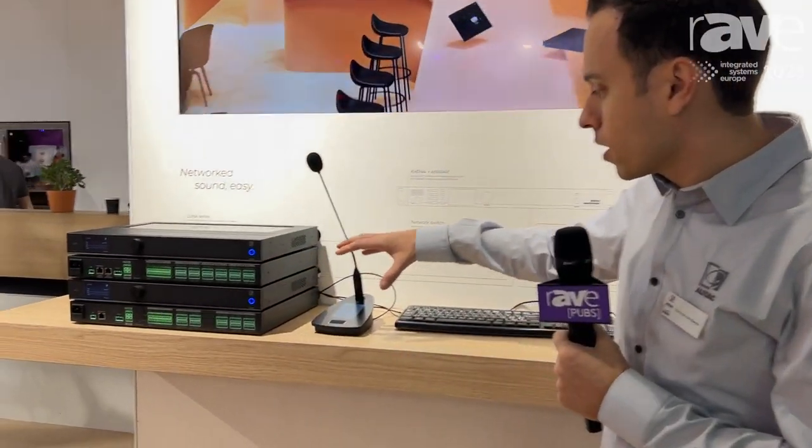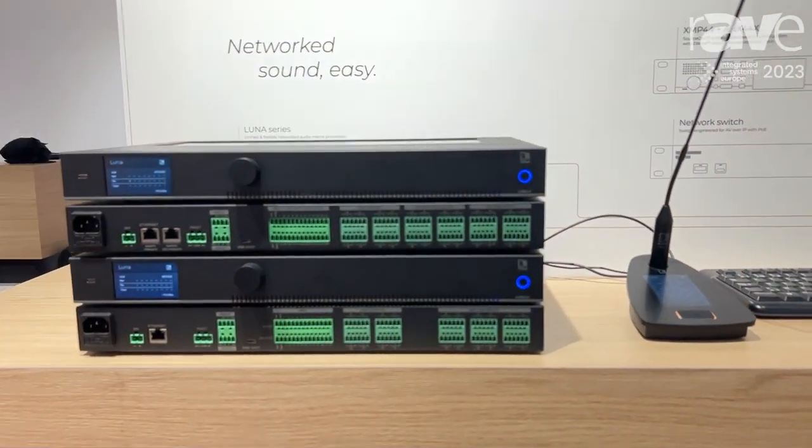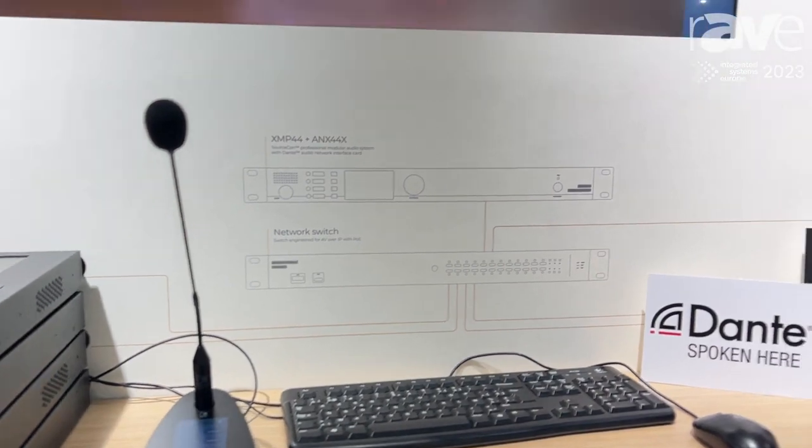The family consists of processors, devices such as paging units, wall controllers, and wall inputs.